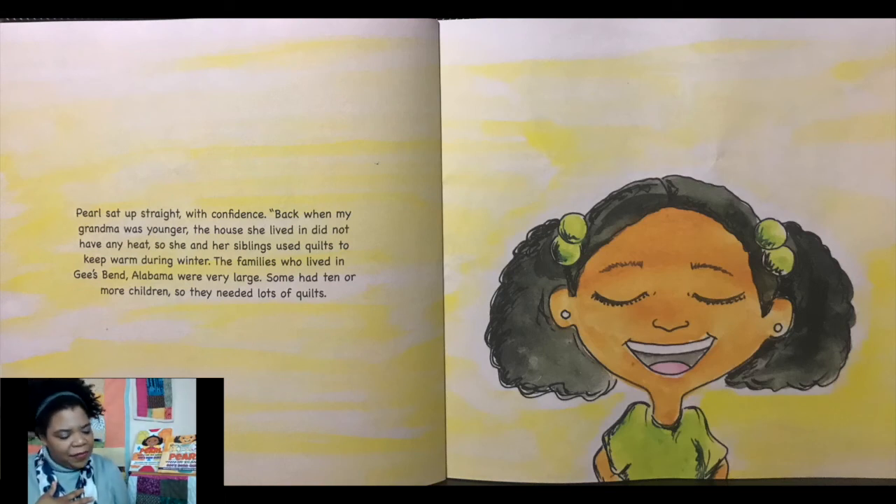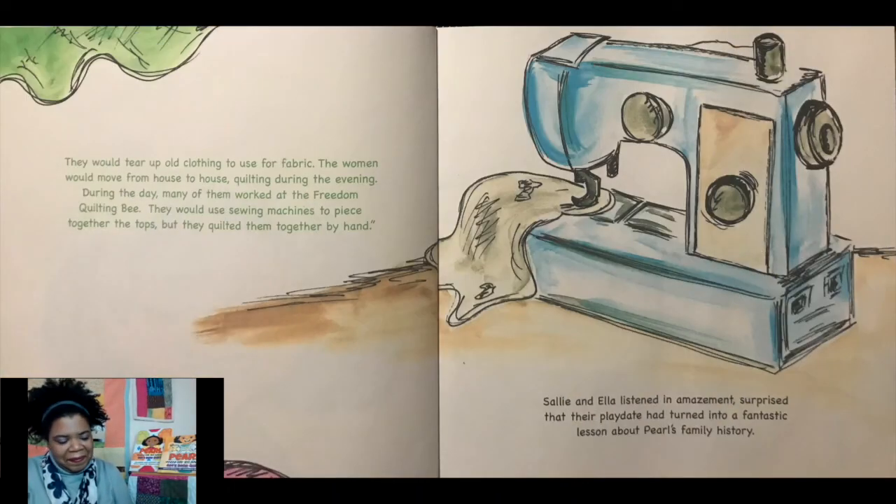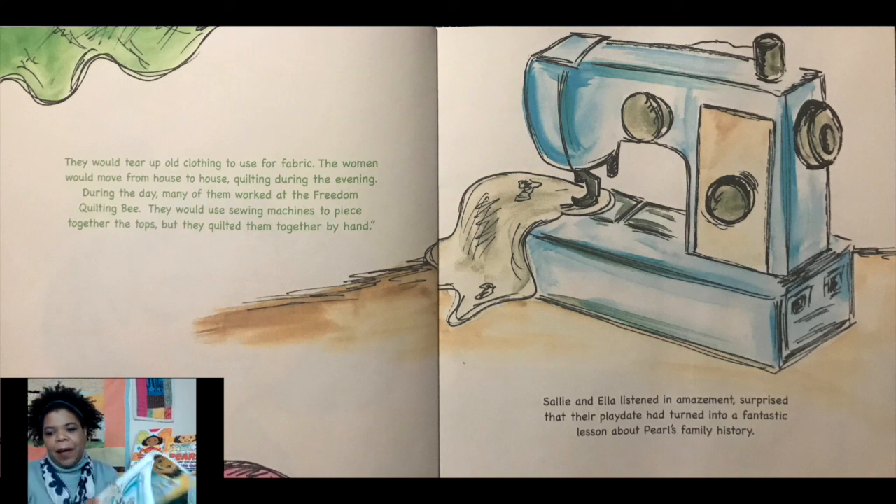Pearl sat up straight with confidence. "Back when my grandma was younger, the house she lived in did not have any heat. So she and her siblings used quilts to keep warm during winter. The families who lived in Gee's Bend, Alabama, were very large. Some had 10 or more children, so they needed lots of quilts. They would tear up old clothing to use for fabric. The women would move from house to house quilting during the evening. During the day, many of them worked at the Freedom Quilting Bee. They would use sewing machines to piece together the top, but they quilted them together by hand." Sally and Ella listened in amazement, surprised that their play date had turned into a fantastic lesson about Pearl's family history.